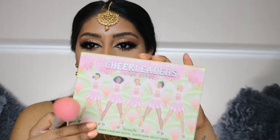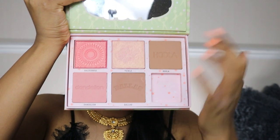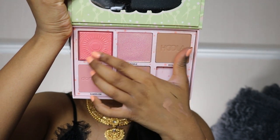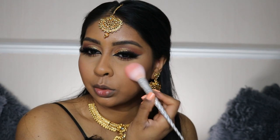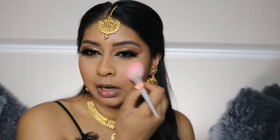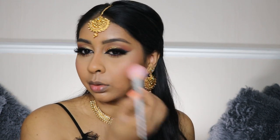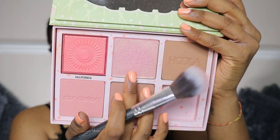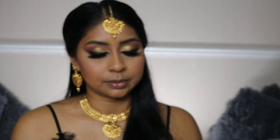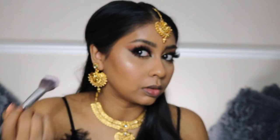Now we're doing blush. I'm using the Cheek Leader Pink Squad Palette by Benefit and packing on this really pretty shimmery shade. Because this palette is more for lighter skin tones, I can go a bit more heavy-handed. I'm also going to use the highlight that's in here because it's so intense.